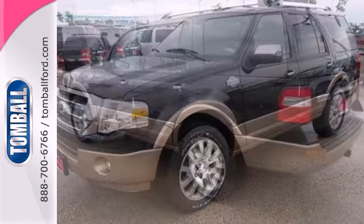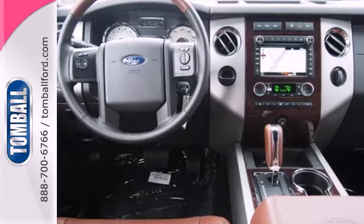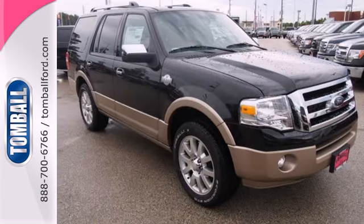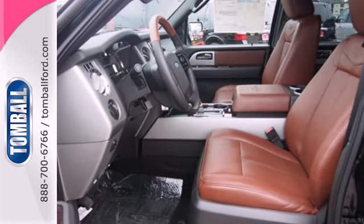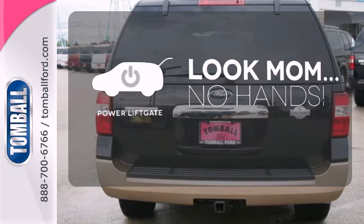You'll never worry with great safety features like anti-lock brakes and stability and traction control. Instead, you'll enjoy every minute of your adventures with rear audio controls, parking sensors, keyless entry, adjustable pedals, and fog lamps. Enjoy the hands-off ease of rear door operation with the power lift gate.